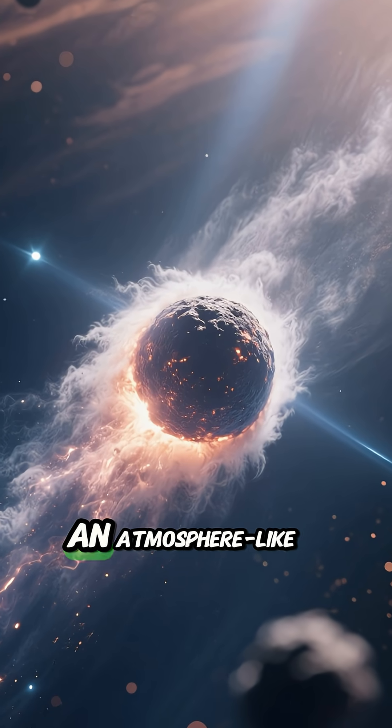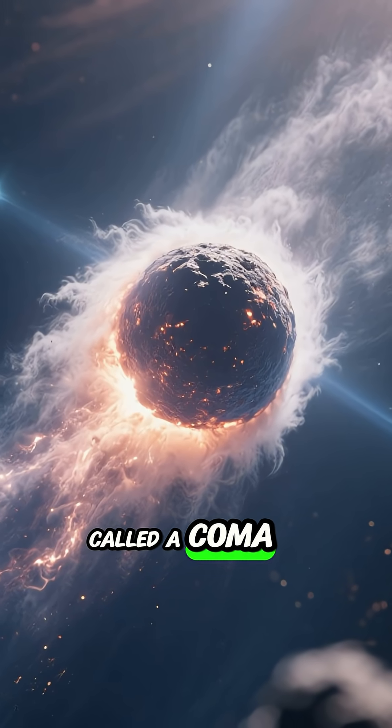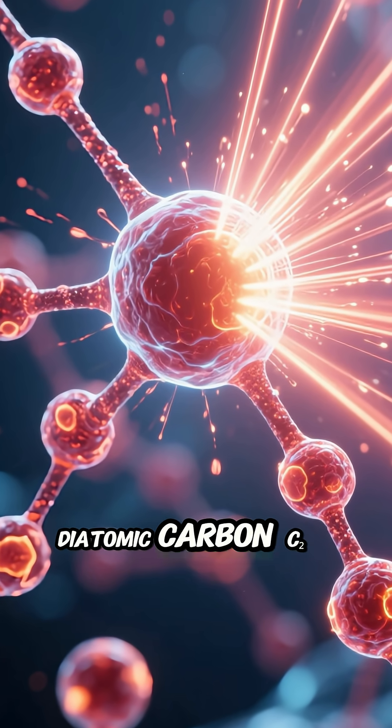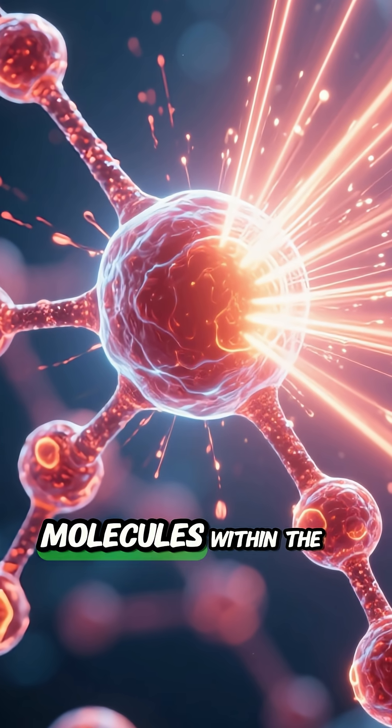This gas creates an atmosphere-like halo around the nucleus called a coma. The UV radiation from the Sun excites the electrons in the diatomic carbon (C₂) and cyanogen (CN) molecules within the coma.